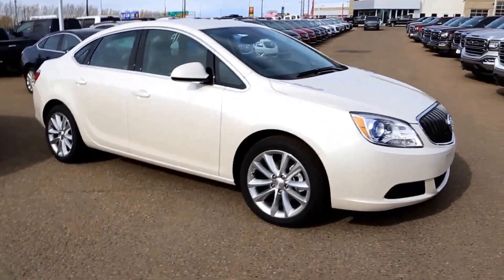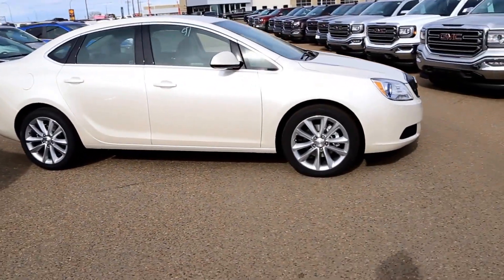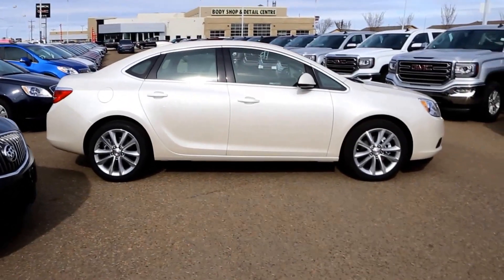Once again, this is a 2016 Buick Verano, available here at Davis GMC Buick in Medicine Hat. Come on out and take a look, or take it for a ride.